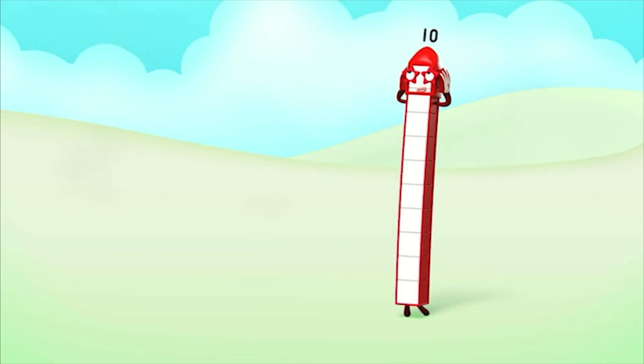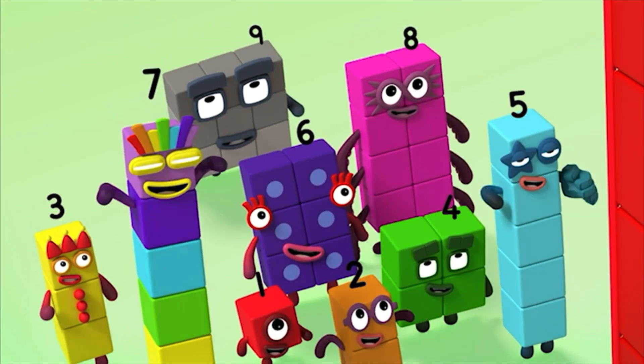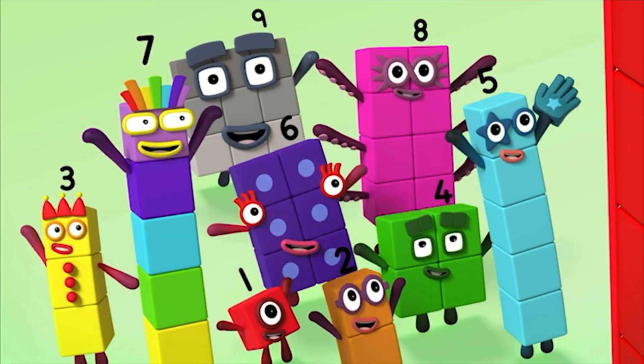10, 10, 10 again! 10, 10, 10 again! 10, 10, 10 again!